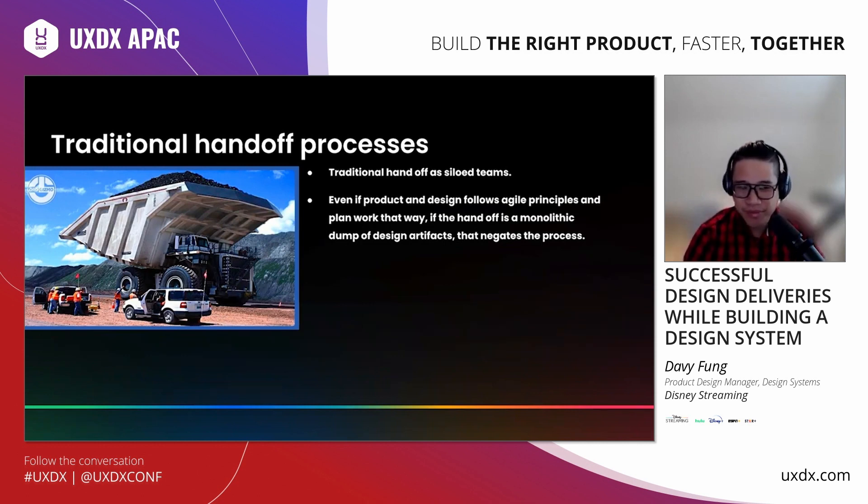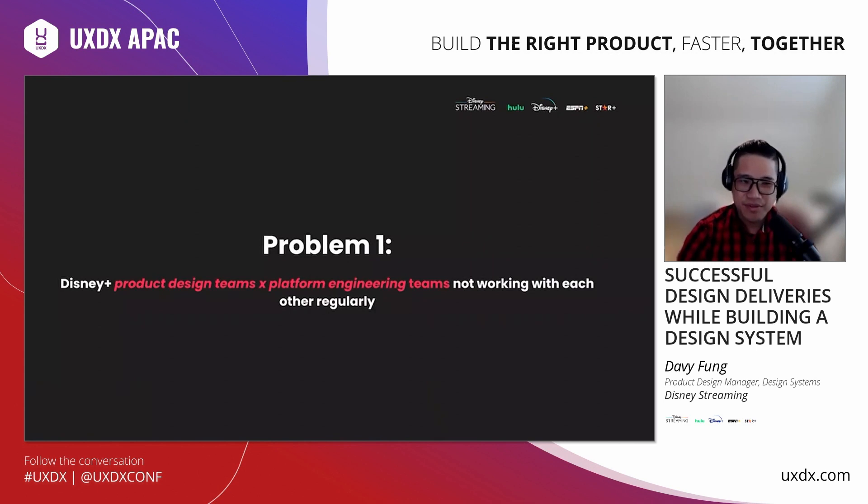Especially for people new to teams: any process that has worked in the past can always be improved. Don't be afraid to ask product and engineering what might make the process better. The main problem we were looking to solve is that Disney Plus product design teams and platform engineering teams do not work with each other on a regular basis. There's a disjointed process — more collaboration between product managers and design, while design systems and engineering were left out.